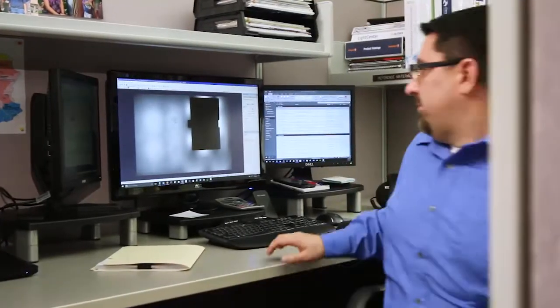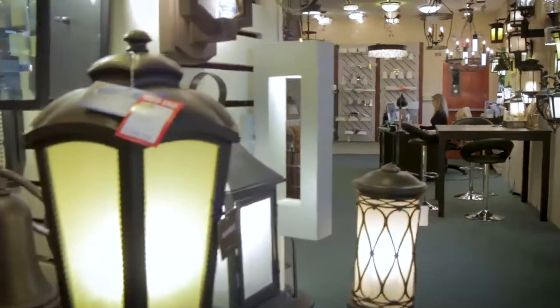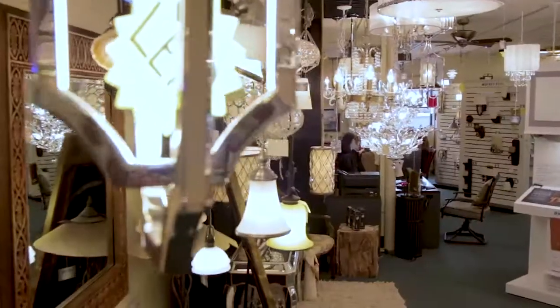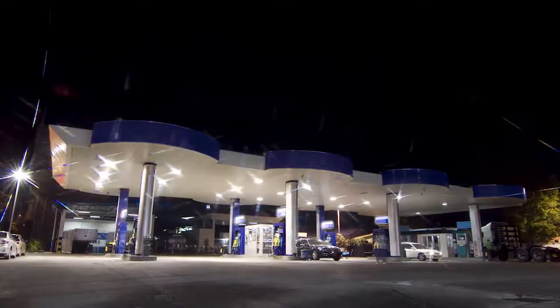From the early days of incandescence to today's energy-efficient LED solutions, we offer our customers the best options in lighting and fixtures. We stock a wide variety of both indoor and outdoor products designed specifically for harsh industrial and commercial environments.